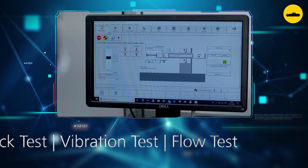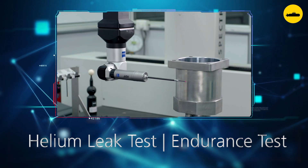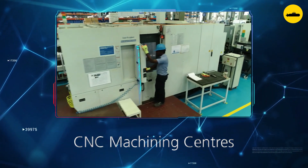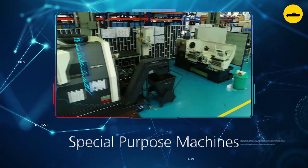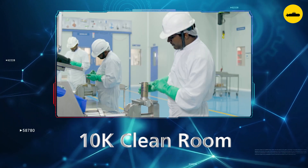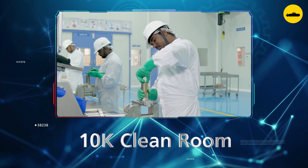Our rigorous prototype development and functional qualification programmes ensure that the designs excel in the harsh operating conditions. In our dedicated manufacturing centre, the best of skill and technology come together to translate the designs into high performance products. To ensure that product integrity is preserved, the valves are assembled, tested and packed in a 10K clean room.